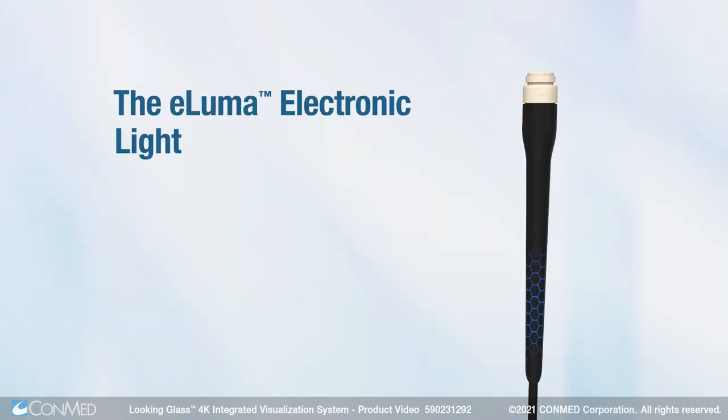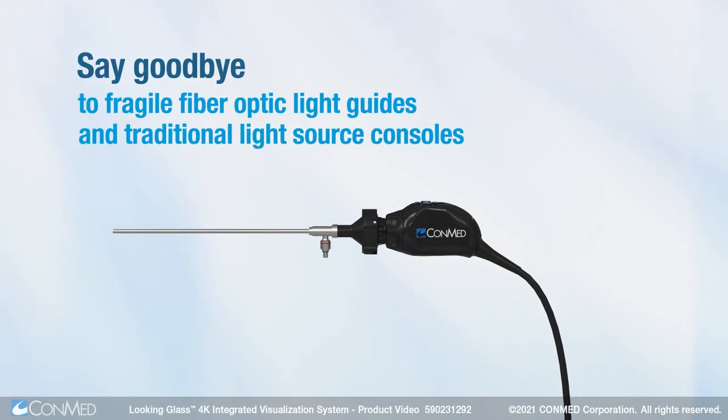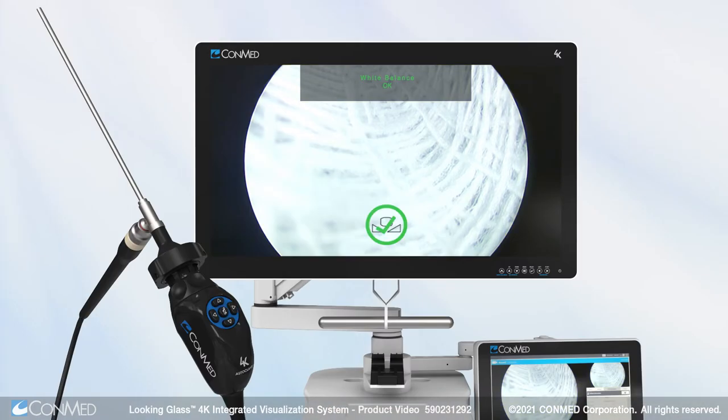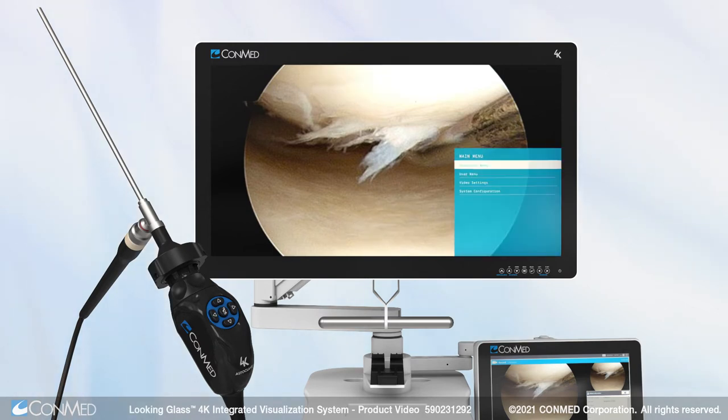The eLuma electronic light guide reimagines surgical lighting — say goodbye to fragile fiber-optic light guides and traditional light source consoles. Control camera functions easily from the sterile field thanks to programmable camera buttons and an intuitive menu system.